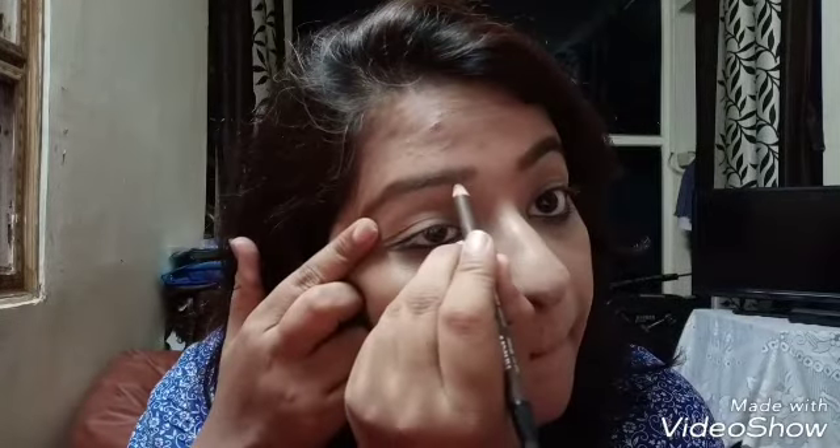I'll be using this eyebrow pencil to fill my eyebrows.